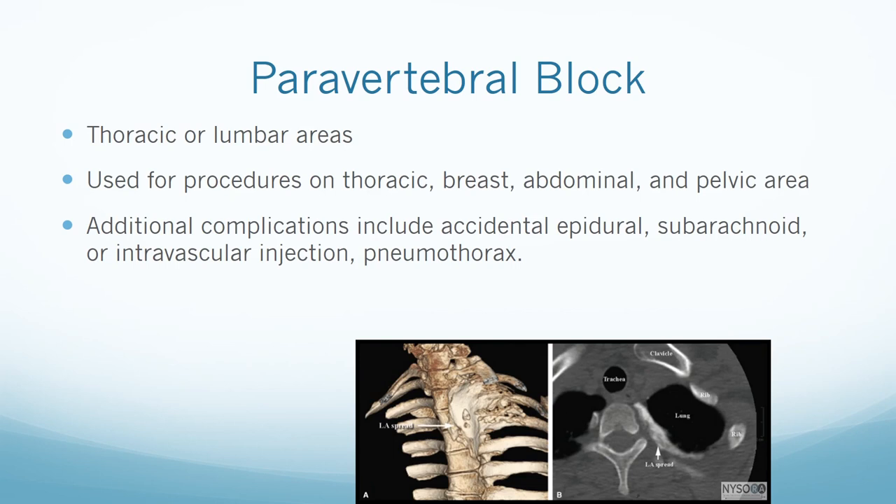The paravertebral block is performed in the thoracic or lumbar area and provides unilateral relief. A bilateral block can be performed if both sides need to be blocked. It requires an injection in the paravertebral space and covers thoracic, breast, abdominal, and pelvic surgery. A close injection to the vertebral column can lead to inadvertent epidural or subarachnoid injection, which can lead to a total spinal. Pneumothorax and intravascular injection are also higher possibilities due to the proximity of major vessels.